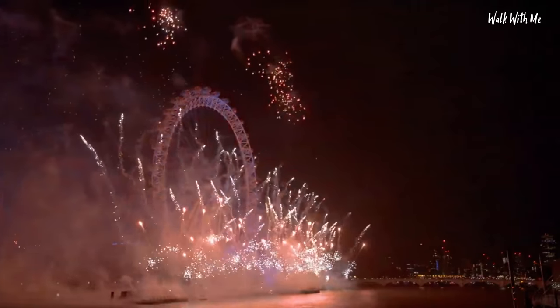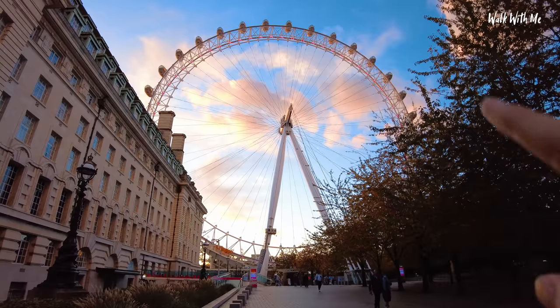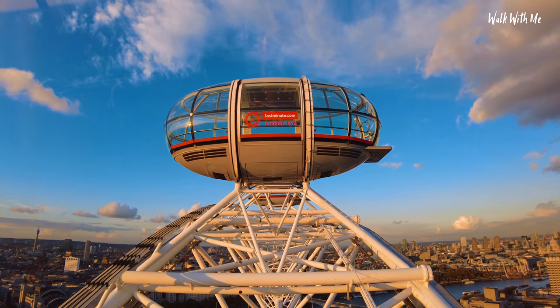You'll know on New Year's Eve this is a focal point for all the fireworks that celebrate New Year. They've got all these capsules around the side that actually turn as you go up. So I'm looking forward to going up on this. Let's do it.